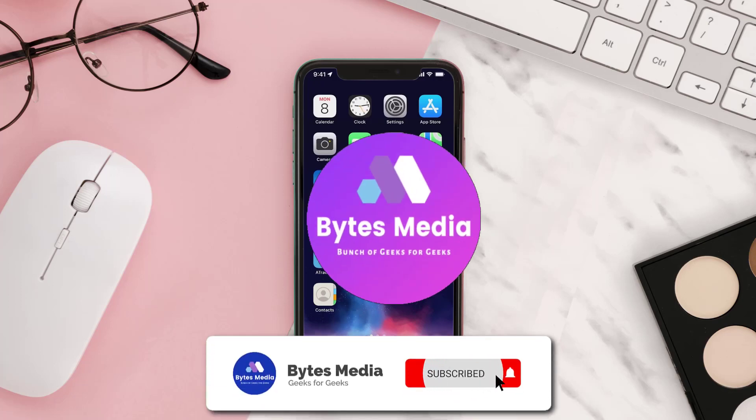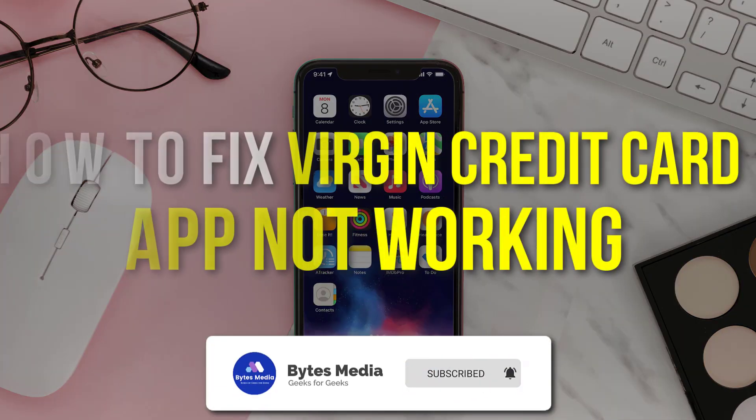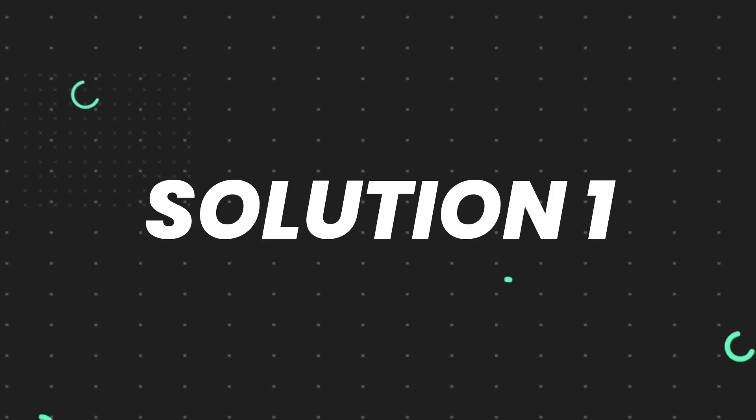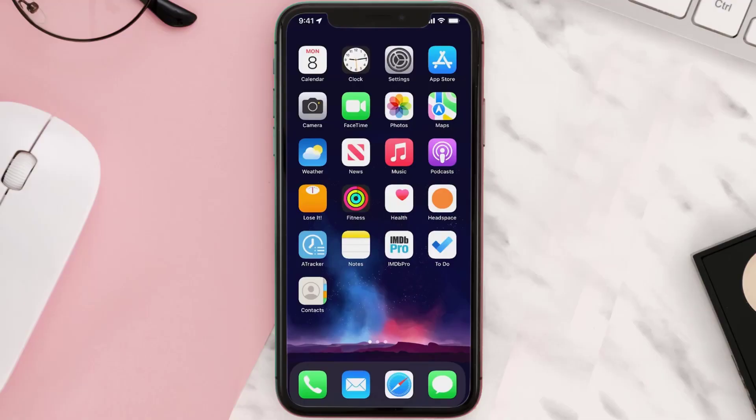Hey guys, I'm Anna and today I'm going to show you how to fix the Virgin Credit Card mobile app not working. First of all, you need to make sure you're running the latest version of the app.